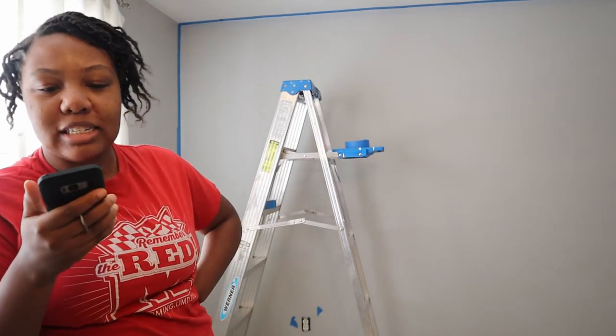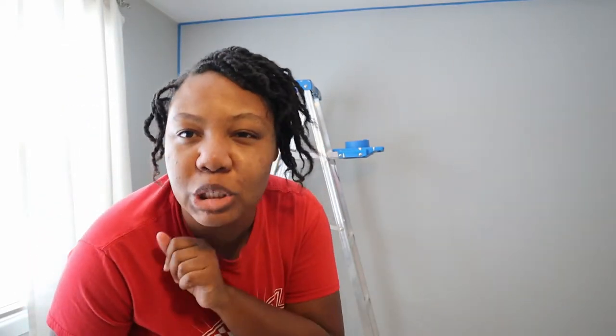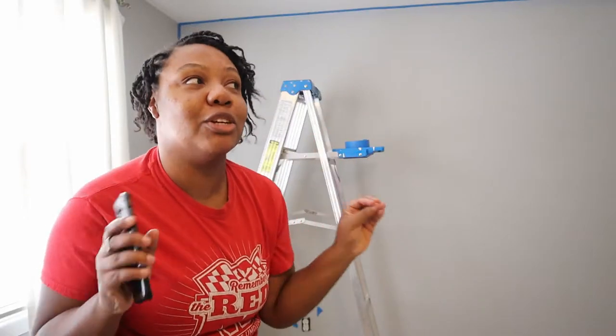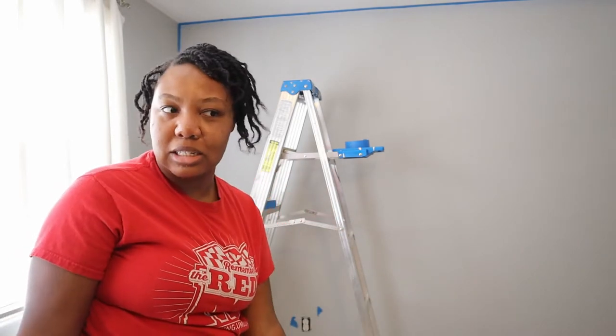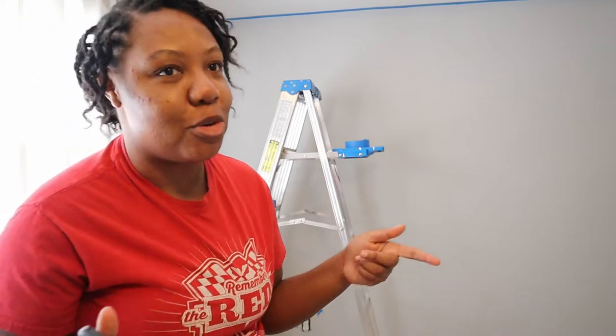Hi, welcome! It is 11:59 on Saturday, February 20th and I am just starting the decoration process. I don't know how long it's gonna take me to get my room exactly how I want it to be, but we're gonna figure that out. My color scheme is navy blue, gray, black, white — the neutral tones — and then I'm thinking gold or mustard yellow accents, maybe in a chair or a throw pillow or something like that.